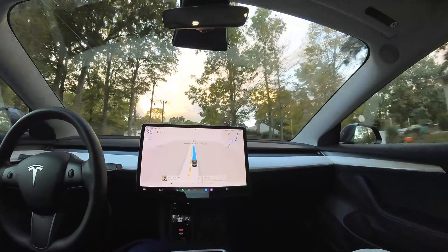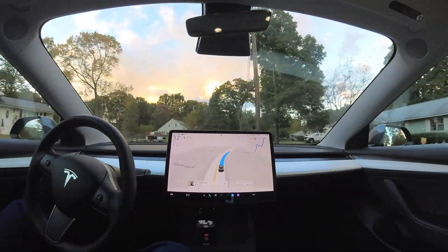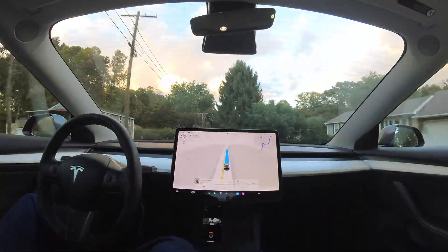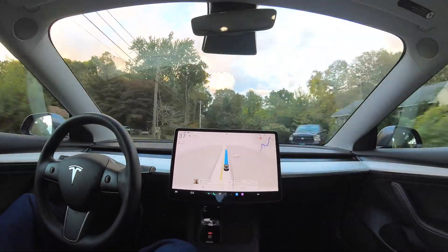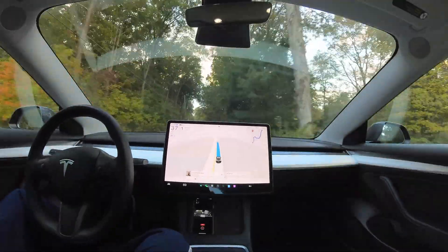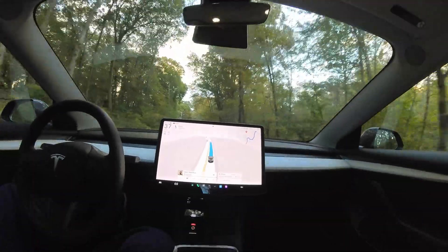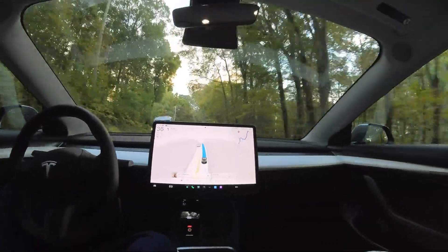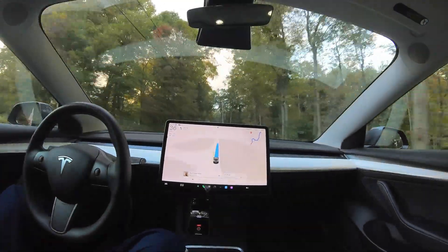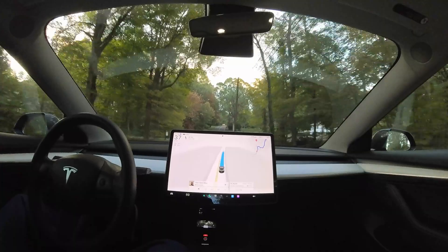Because of how bumpy the roads are, as you can see, these are very tight roads. I'm probably going to have to adjust the camera angle to get a better view over the screen.